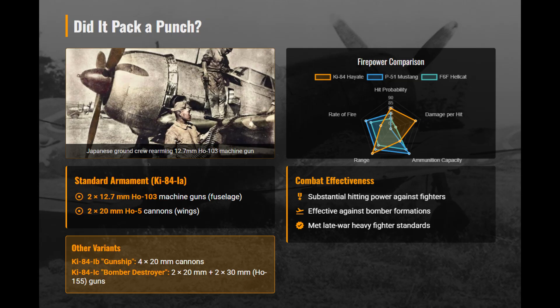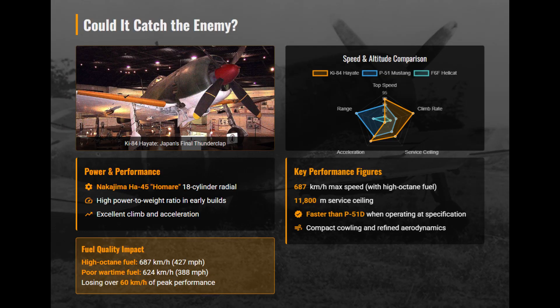Standard Ki-84 armament used two 12.7mm machine guns and two 20mm cannons, powerful against fighters and bombers alike. Powered by the Homare engine, the Ki-84 delivered excellent climb and acceleration. On Allied high-octane fuel, it reached nearly 700 km/h, surpassing the P-51D.